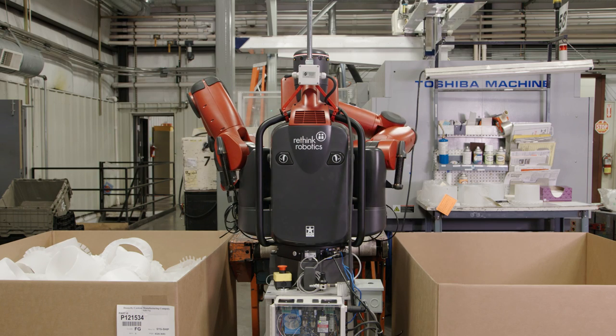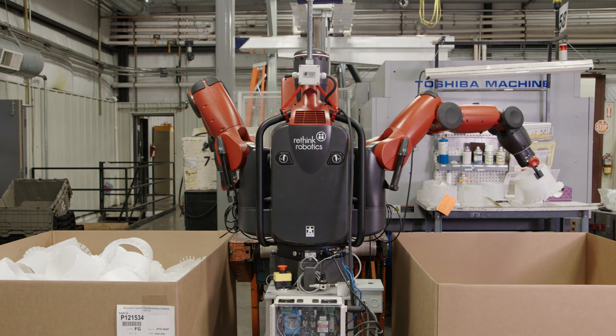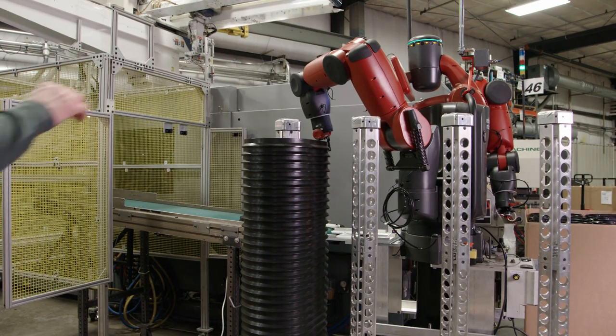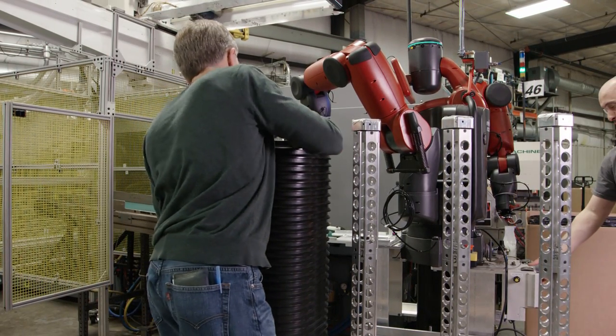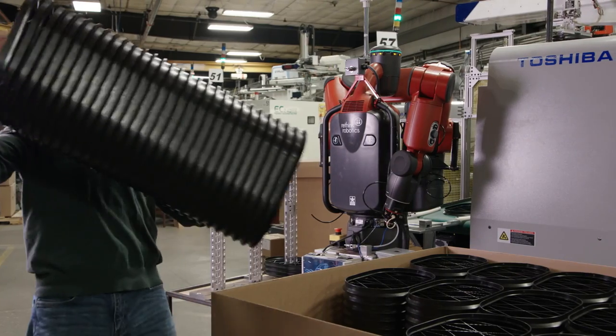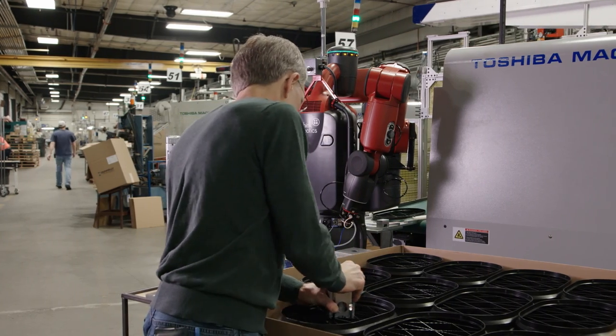Talking to people at Donnelly that have worked with Baxter, there's always a sense that you're not working alone — there's a little bit of a companion relationship there. With Baxter, there's a link between the person and the machine that allows both to be utilized and deployed in a way that suits their strengths and capabilities best.